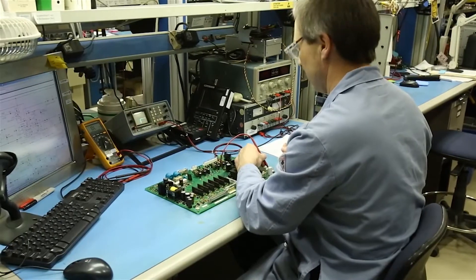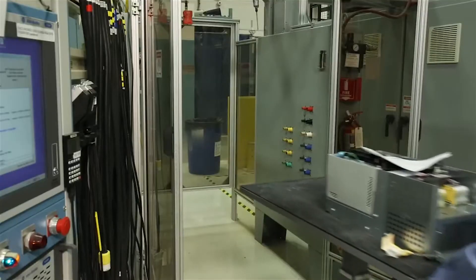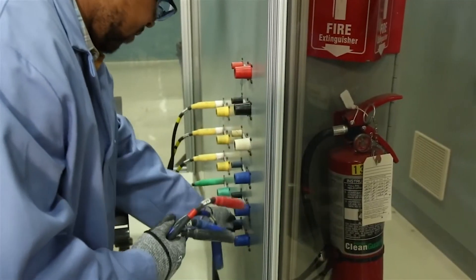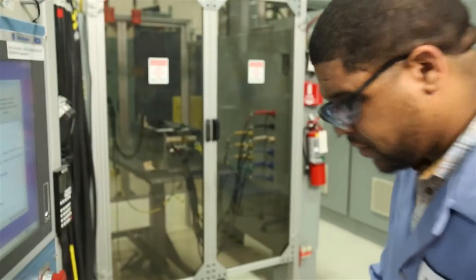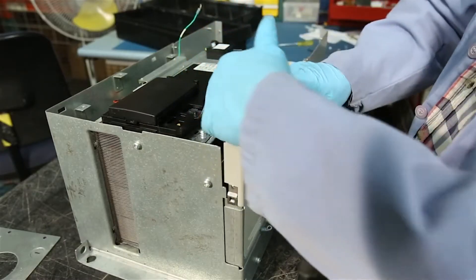Every remanufactured product is tested with original engineering specs under various loads and operating conditions. Using the most up-to-date equipment, we provide circuit and board level testing and have the capability to conduct full current tests on products up to 1200 horsepower. We thoroughly test your equipment from control logic to full load testing under environmental conditions.